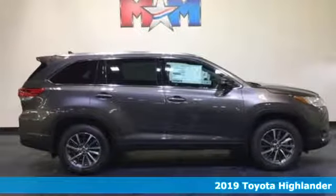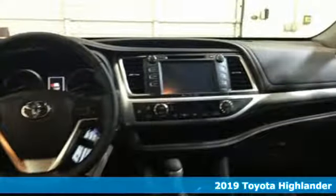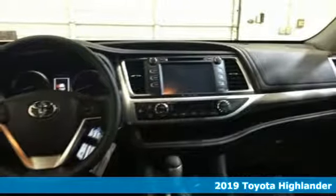It's a new 2019 Toyota Highlander. When you're looking for comfort, convenience, and quality, you think Toyota. Plus, it offers an exciting list of features.